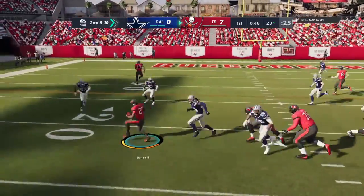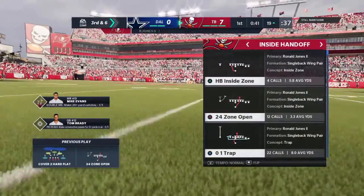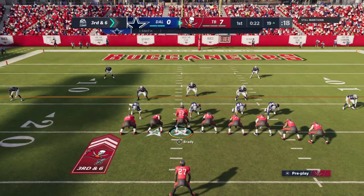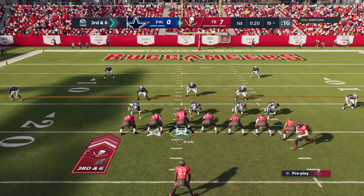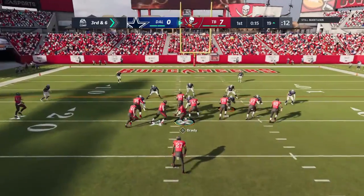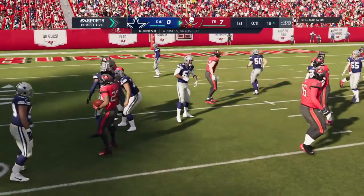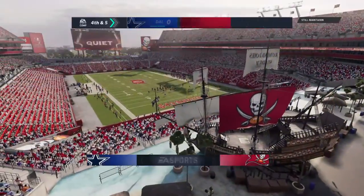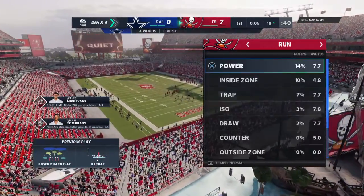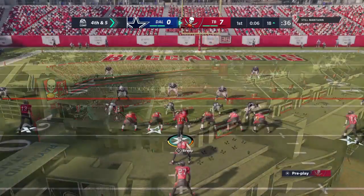Jones will be brought down inside the 20 at the 19 — four yards on the gain, bringing up third down. It's a gain of four, bringing up third and six. Watch the screen. They'll run it with Jones, and he won't be close to a first down as he runs into the wall right around the line of scrimmage. Now the offense is going to use the first of their timeouts — they'll have two remaining as we step aside here in this first quarter.